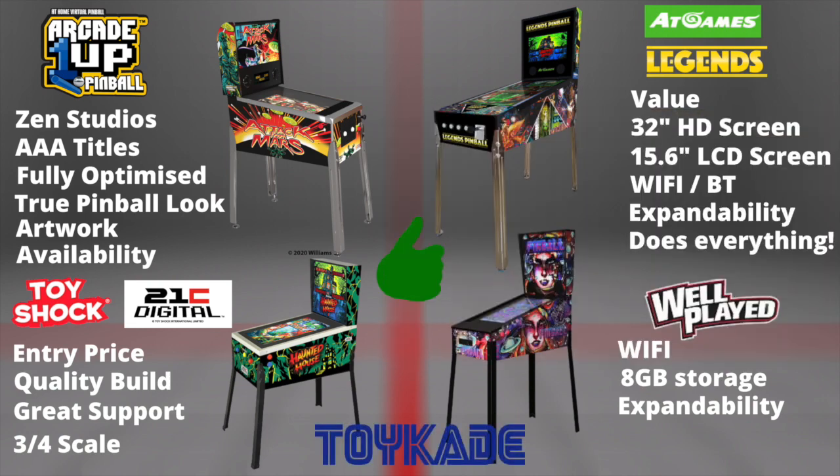At Games Legends Pinball offers the best value in terms of hardware. $5.99 gives you the biggest playfield and the biggest back screen — just crazy value. Like the Arcade 1Up, it has accelerometers and haptic feedback, but also adds Wi-Fi and Bluetooth support. It's future-proofing itself, and like the Legends Ultimate, it can pretty much do everything a computer can do. Its ecosystem is ever-expanding, which is one of the most appealing aspects of the At Games Legends product range.